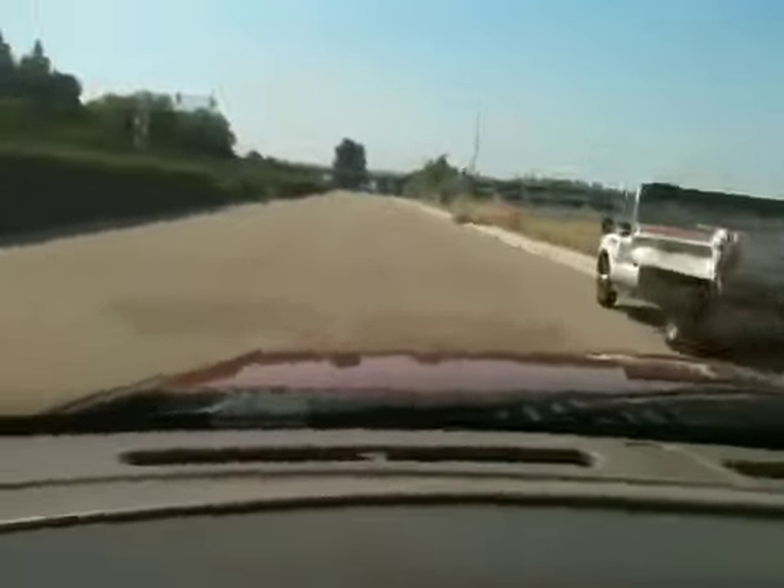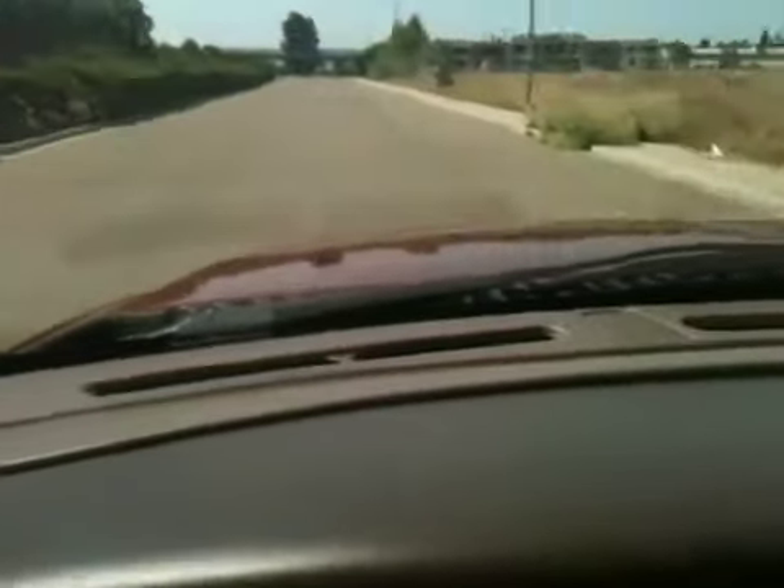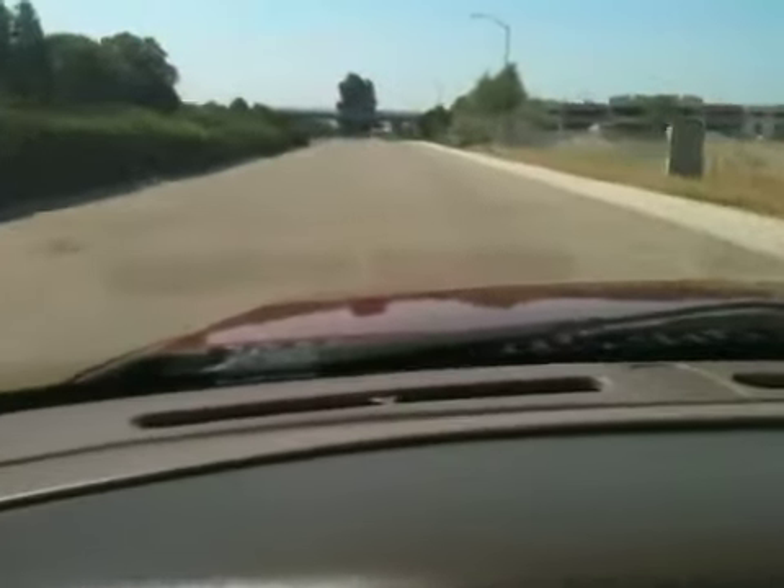Let's go for a quick spin. Front end's really tight — it just recently had a front end service done on it, including brakes. It shifts strong, tracks straight, brakes straight. Really smooth running vehicle all around.